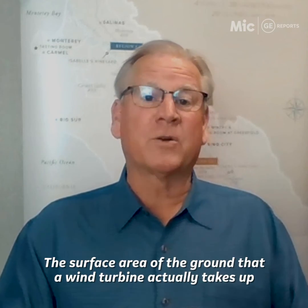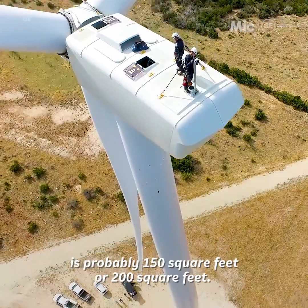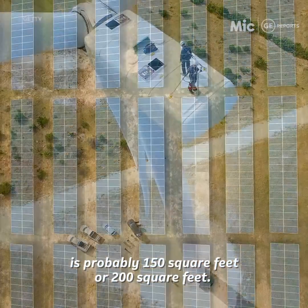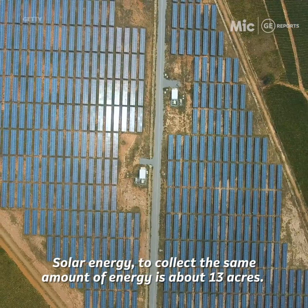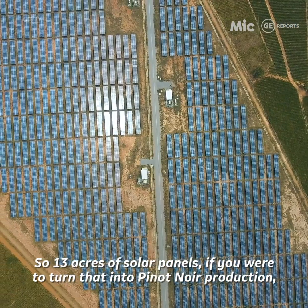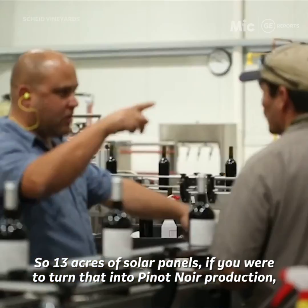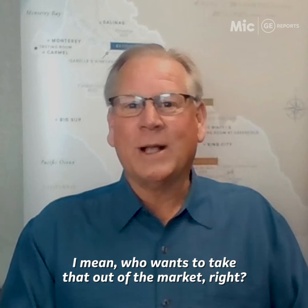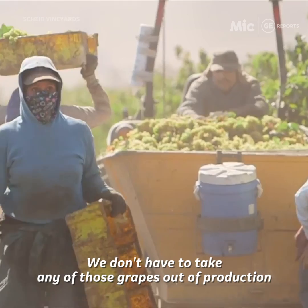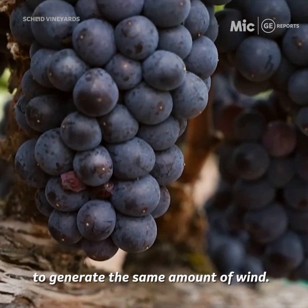The surface area of the ground that a wind turbine actually takes up is probably 150 to 200 square feet. Solar energy to collect the same amount of energy requires about 13 acres. If you were to turn that 13 acres of solar panels into Pinot Noir production, that's 4,000 cases of wine. Who wants to take that out of the market? We don't have to take any of those grapes out of production to generate the same amount of energy from wind.